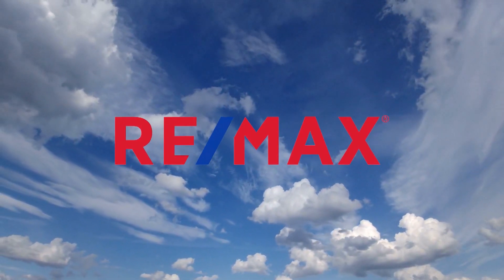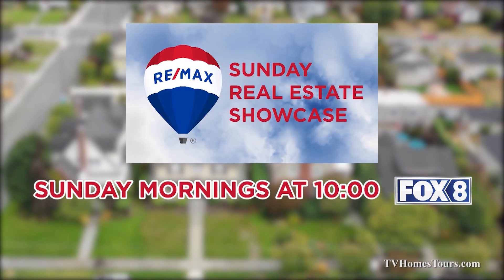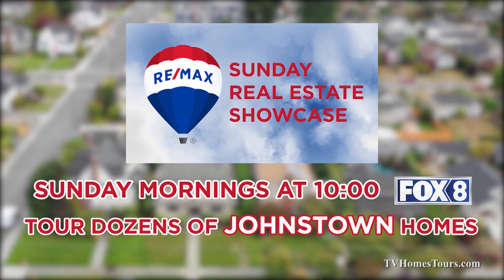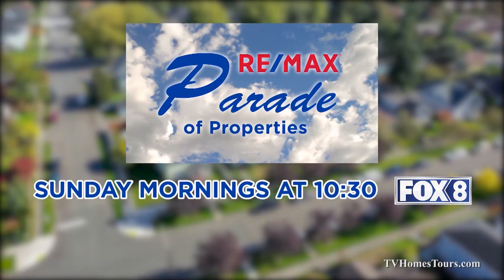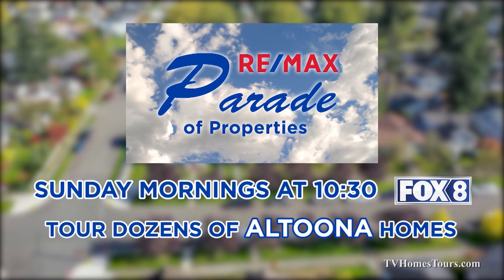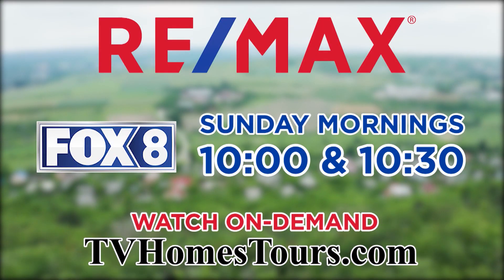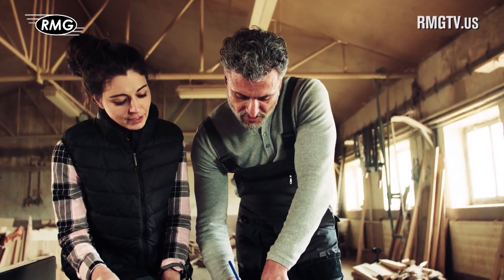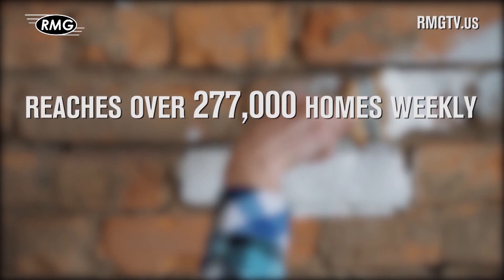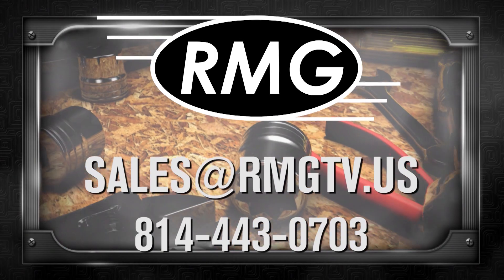RE-MAX lets you tour dozens of real estate opportunities in the Johnstown and Altoona areas without leaving your couch. Watch the RE-MAX Sunday Real Estate Showcase Sunday mornings at 10 on Fox 8 to tour dozens of great Johnstown listings. Then stay tuned to Fox 8 at 10:30 for the RE-MAX Parade of Properties, highlighting dozens of great finds in the Altoona region. Check out an hour of great real estate opportunities Sunday mornings starting at 10 on Fox 8. RMG's real estate marketing shows are a great place to promote your business — we offer wide distribution, loyal viewers, and affordable options. Contact RMG today to learn about the many opportunities.